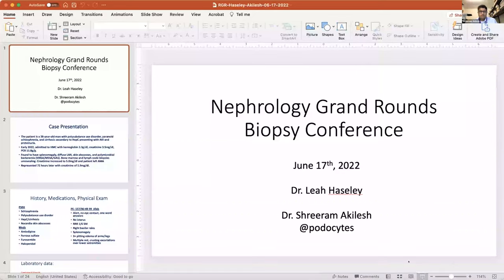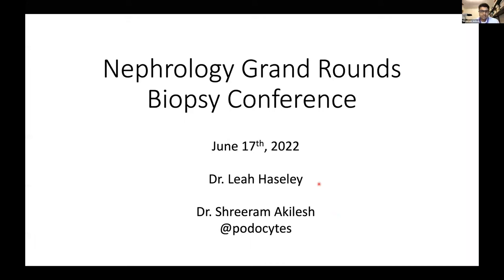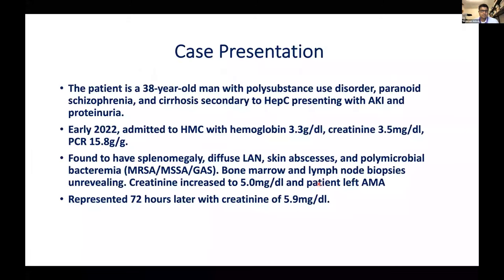The second and final case for today: a 38-year-old man with polysubstance use disorder, paranoid schizophrenia, and cirrhosis secondary to hepatitis C, presenting with AKI and proteinuria. Earlier this year he was admitted to Harborview with a hemoglobin of 3.3, creatinine of 3.5, and a protein-creatinine ratio of about 16 grams. During that admission he was found to have a very large spleen, diffuse lymphadenopathy, skin abscesses, and polymicrobial bacteremia.